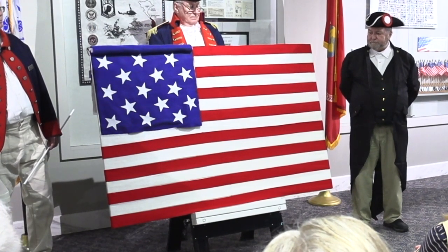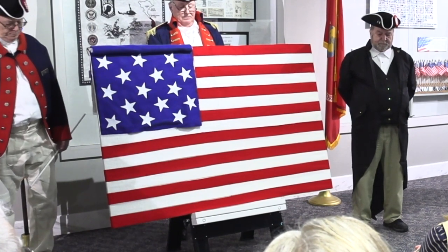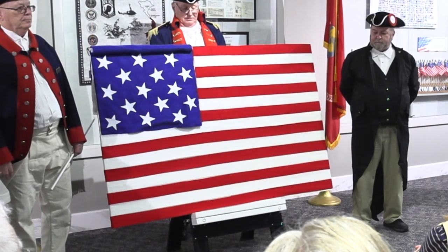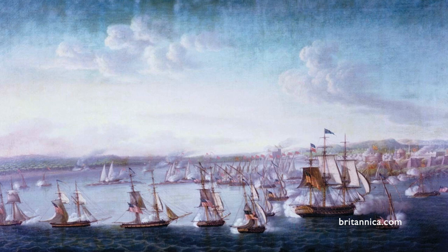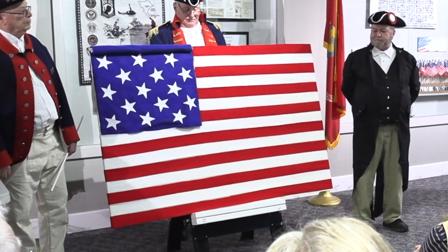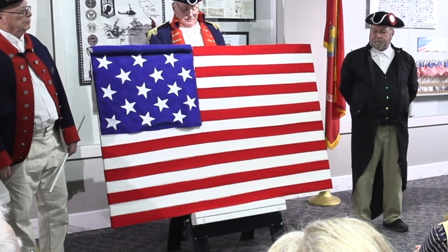It was the first flag to be flown over a fortress in the old world when Lieutenant O'Bannon of the Marine Corps and Midshipman Mann of the Navy raised it above our stronghold in Tripoli, April 27, 1805. It was our ensign at the Battle of Lake Erie, and it was flown by General Jackson in New Orleans.